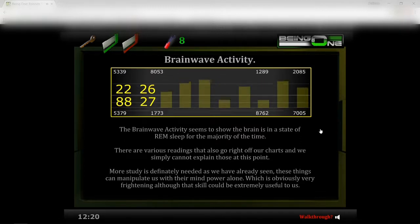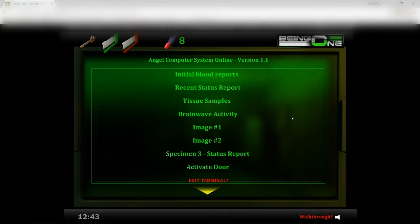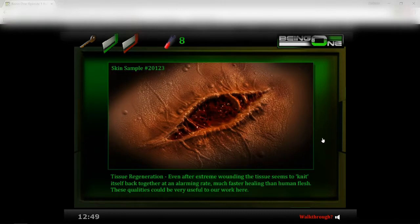Brain wave: 'Brain activity seems to show the brain in a state of REM sleep for the majority of the time. There are various readings that go right off our charts and we simply cannot explain those at this point. More study is definitely needed, as we have already seen these things can manipulate us with their mind power alone, which is obviously very frightening — although that skill could be extremely useful to us.' I have a feeling they're not talking about the aliens anymore — they're talking about me.